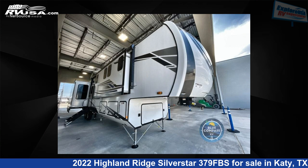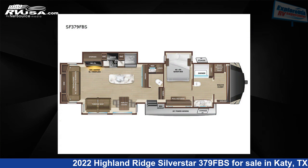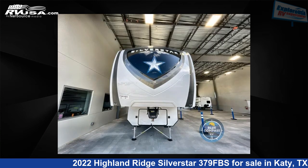This 2022 Highland Ridge Silverstar 379FBS is a fifth-wheel RV. It is located in Katy, Texas, 77494 and is offered for sale by ExploreUSA RV Supercenter, Katy, TX.